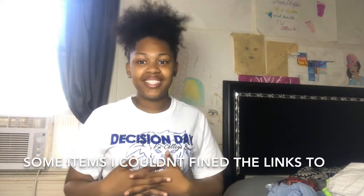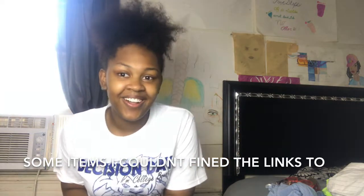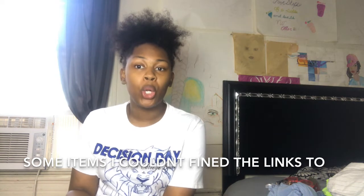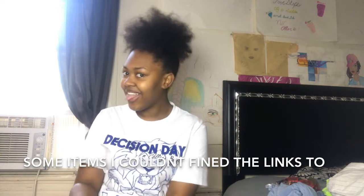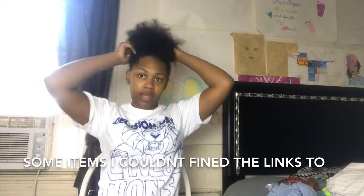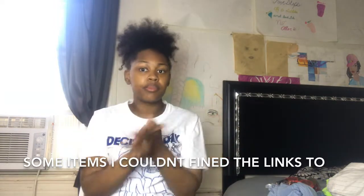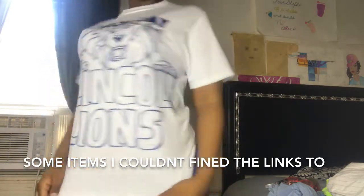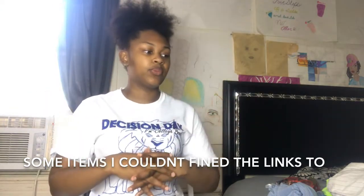Hello everyone, welcome back to my channel. It's Tanel Senaci and today we are doing a try-on haul. This is my first try-on haul. I've been wearing my natural hair for like two weeks now, my edges are not laid but it is what it is. My shirt says LU 23, here I come. Anyway, let's just get right into this haul.